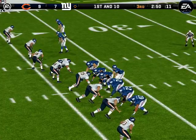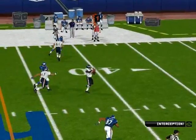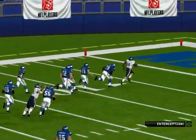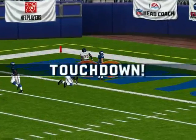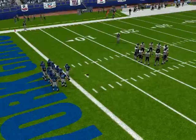Chicago comes out in their nickel package. They're coming with the blitz. The defense has it — the 40, the 30, the 20, the 10 — and he gets in there. Touchdown! A spectacular interception and return for a touchdown.